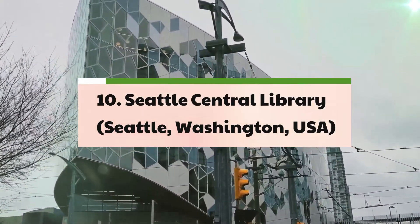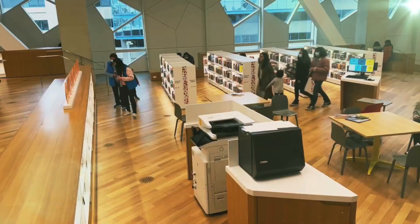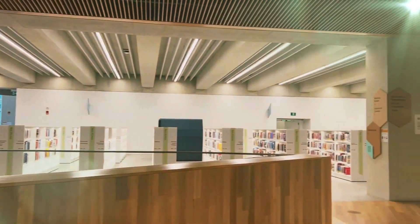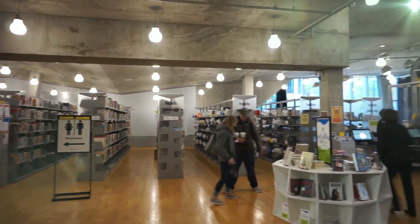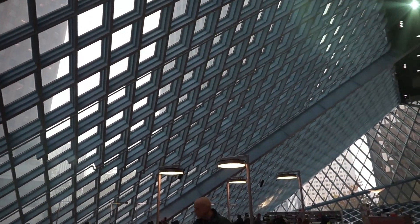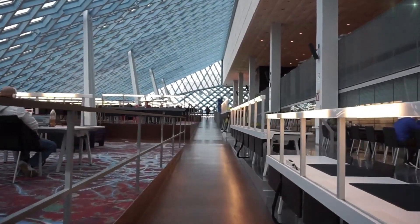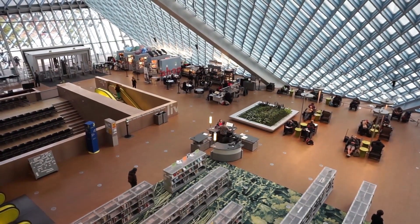10. Seattle Central Library – Seattle, Washington, USA. As an iconic landmark near the heart of Seattle, the Seattle Central Library, designed by the renowned architectural firm OMA/Rem Koolhaas, embodies a modern and dynamic approach to the concept of a public library. With its unique glass and steel facade and its emphasis on information accessibility and versatility, the library represents a paradigm shift in the traditional perception of libraries as repositories of books. By offering tailored flexibility and multifunctional spaces for various activities and services, the Seattle Central Library serves as a vibrant and inclusive cultural hub, catering to the diverse needs and interests of its patrons.